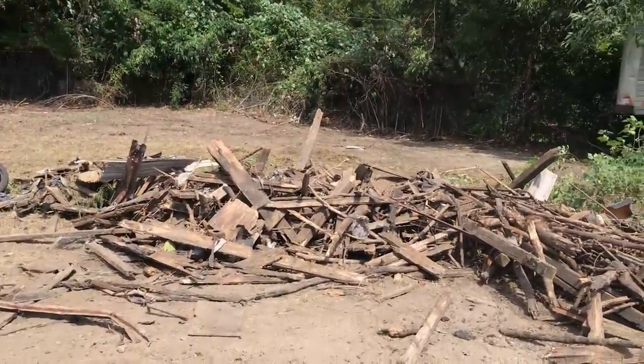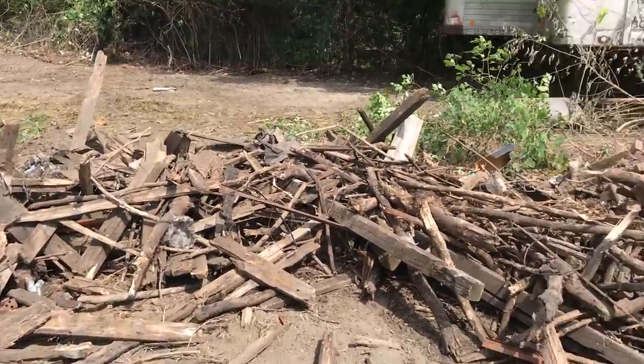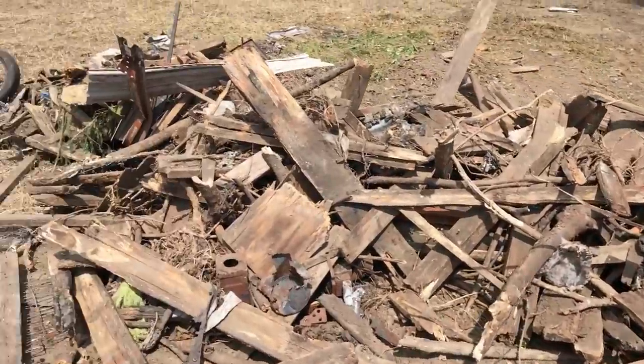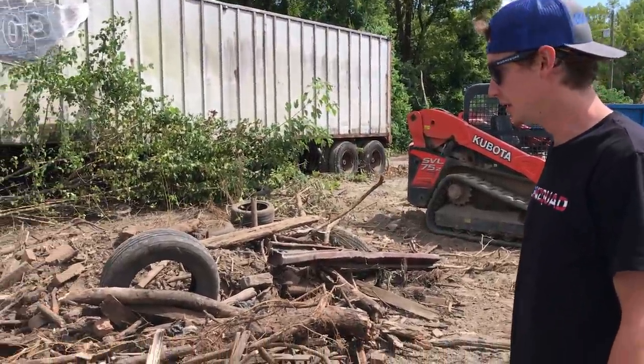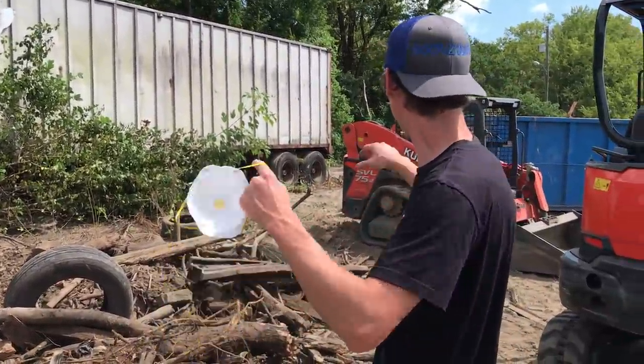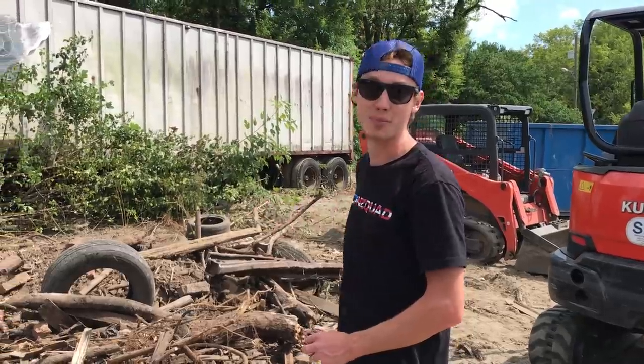Look at this pile — I don't even know how this stuff got here. There's like branches and stuff, pieces of wood, looks like an old fence or something like that. So everything right here can basically go straight into the dumpster. We don't have much sunlight left, so we need to keep going and hopefully clean this whole entire property up.